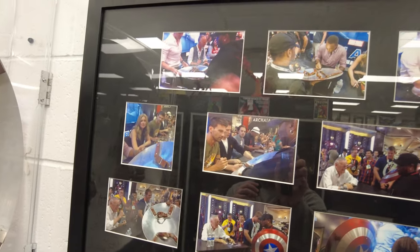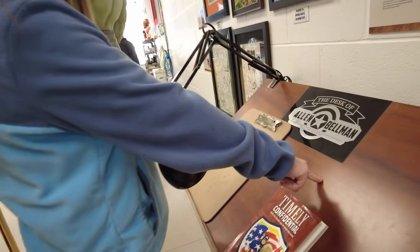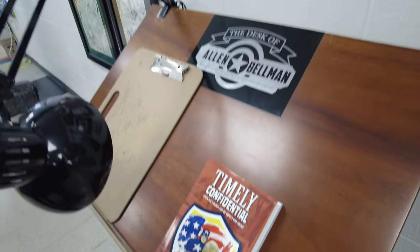We've got the cool pictures of the cast autographing it, including Stan Lee's desk belonging to Alan Bellman. Very cool.